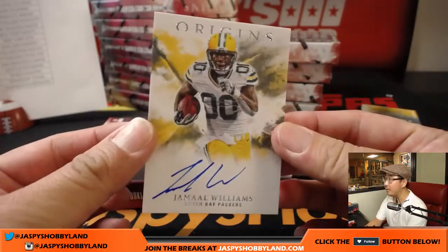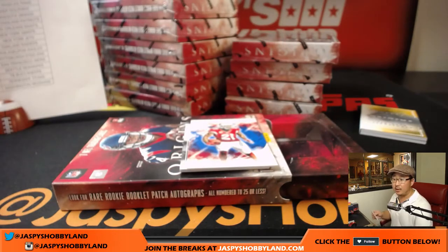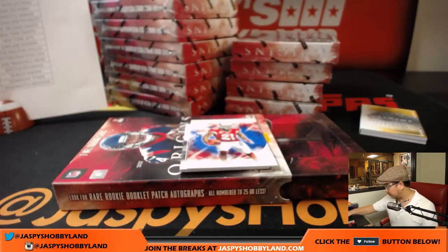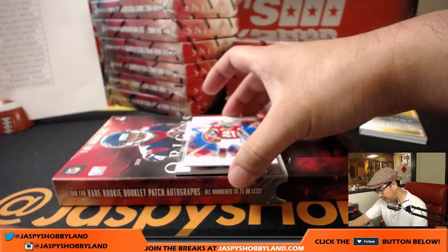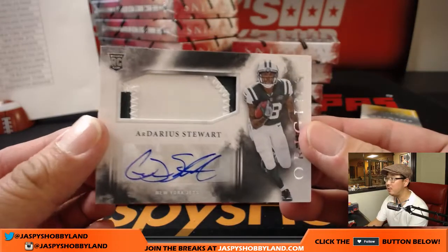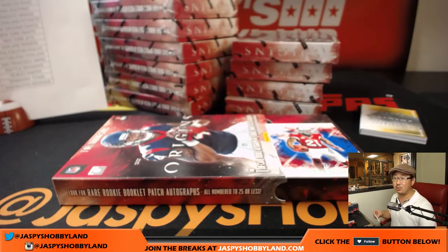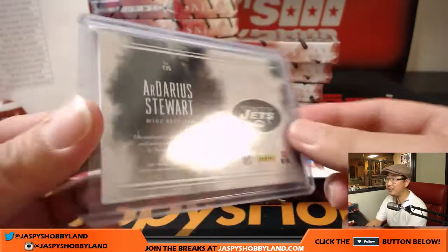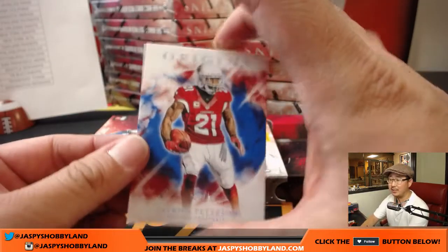Jamal Williams, on-card autograph. The no-hit teams are Cardinals, Cowboys, Dolphins, Raiders, Ravens, and Falcons — that's where they're priced super low. And behind Patrick Peterson is Darius Stewart — two-color patch and autograph. Fins Up says wait, Nino says wait, Andy says wait. We have a 3 out of 5 six-star signature book sitting right there — we're just going to wait until the end and close out the break with a train whistle.